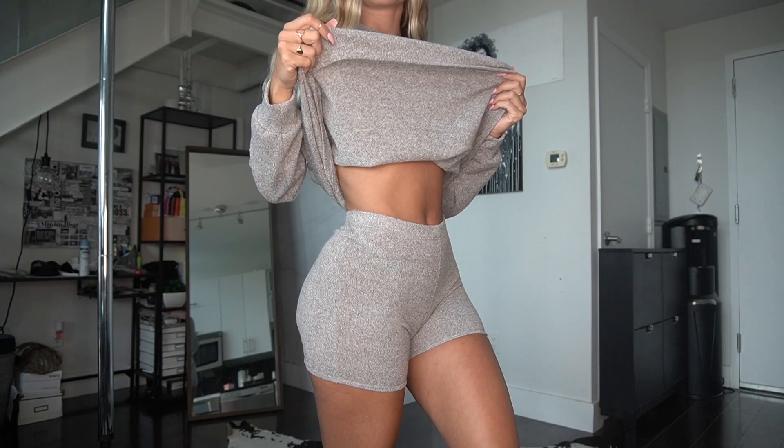I know we all need a lot of cute staying-at-home clothes nowadays, so make sure to check out their website and yeah, let's get to it!